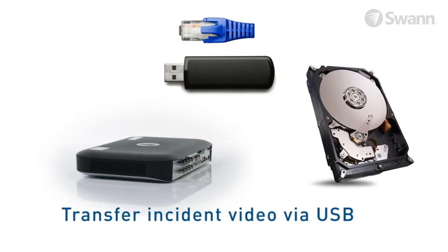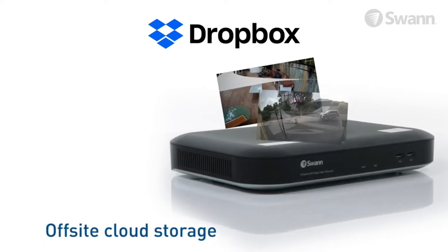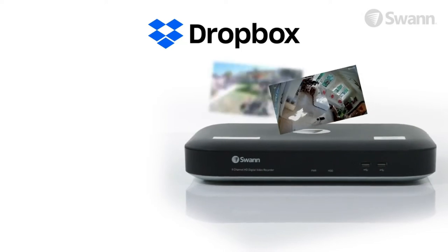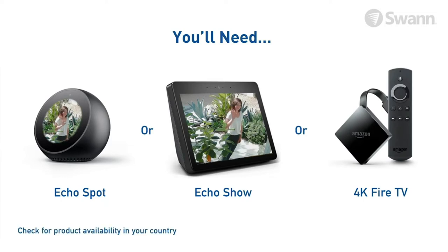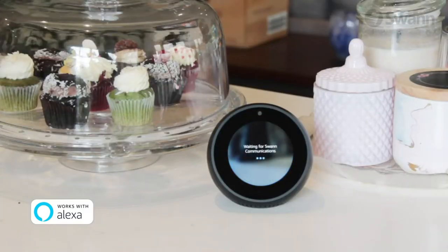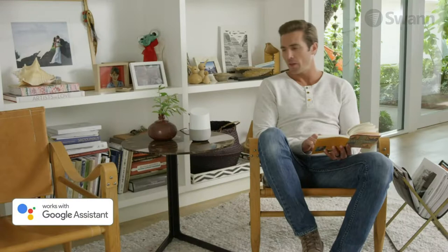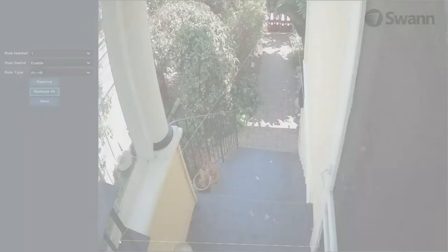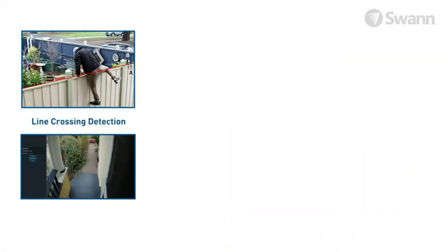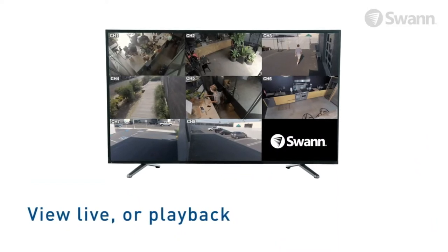Enjoy free video storage with no ongoing costs — this wired security system delivers reliable home, office and retail protection around the clock. Compatible with Alexa-enabled smart devices like your Echo Show, Echo Spot, and 4K Fire TV, as well as Google Assistant and Chromecast. Enjoy security in the palm of your hands with live streaming from multiple cameras and locations, playback video, get pop-up messages and more on your smartphone through the Swan security app.